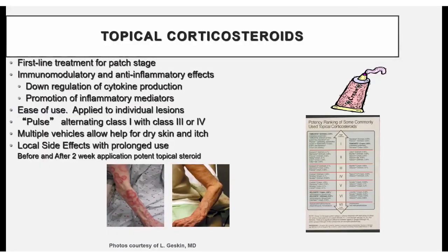Topical steroids are often a first-line treatment for patch stage mycosis fungoides. They turn down the immune system and reduce inflammation, so they can be very helpful for itch. They tend to cause at least temporary regression of patches and sometimes plaques of MF. With prolonged use you have to worry about skin thinning, and if used over wide areas some may be absorbed. There's a ranking system of how potent these are, so we frequently alternate high-potency with lower-potency drugs to minimize side effects.